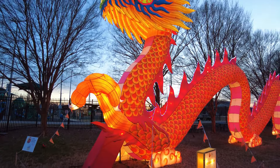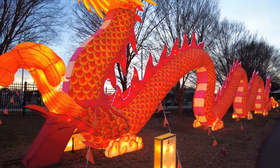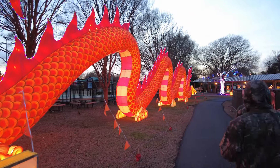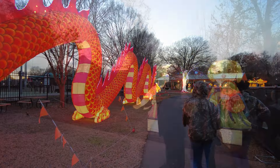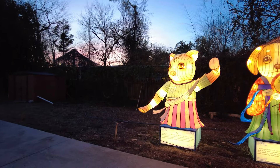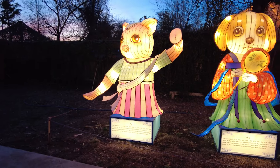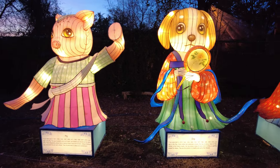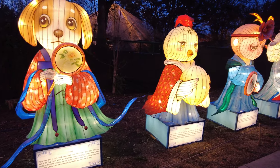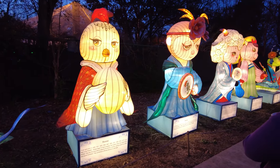Take a look at this — this is the Chinese Dragon. I bet it's going to look even more impressive when it gets darker. One thing they've done a little bit different this year is they've got the different years. So you've got the Year of the Pig, the Year of the Dog, the Year of the Rooster, of the Monkey.